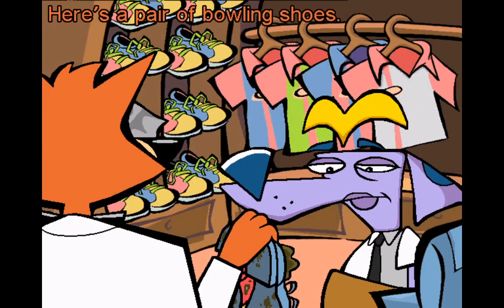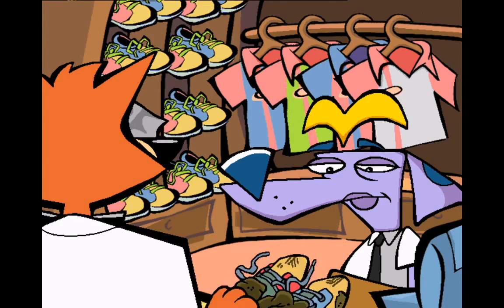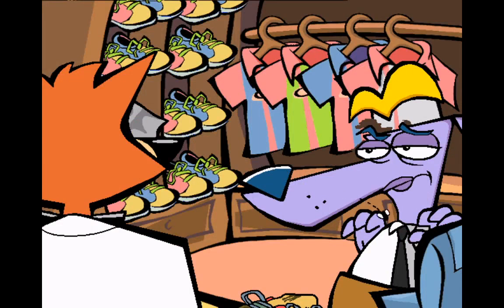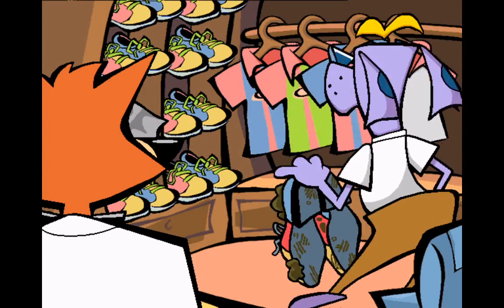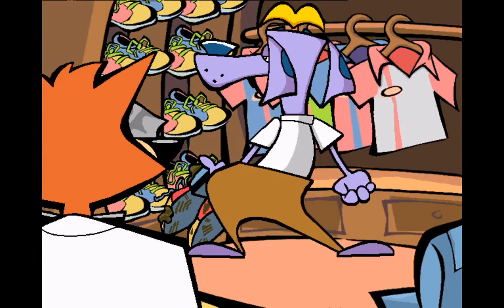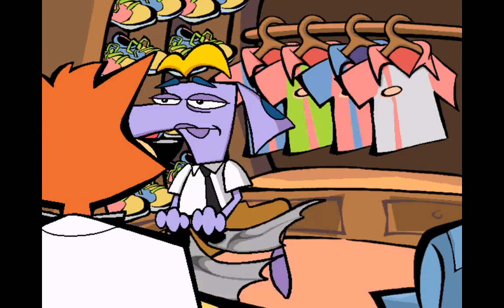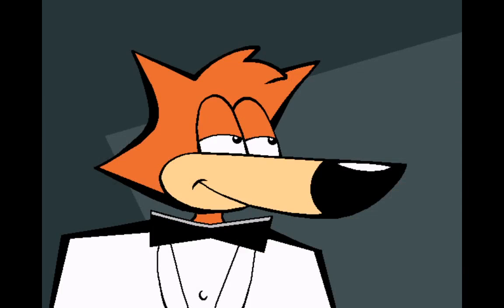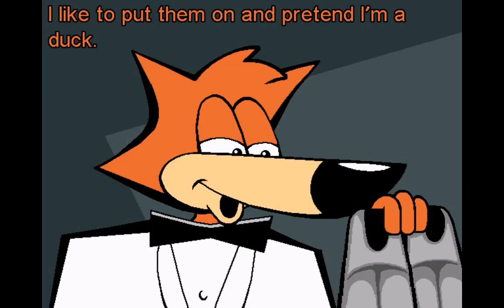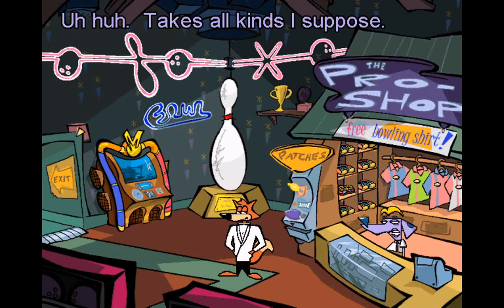Here's a pair of bowling shoes. If you have any flippers handy, I'll trade you for them. There isn't any water within a thousand miles of here — what do you use those for? I like to put them on and pretend I'm a duck. Takes all kinds, I suppose.